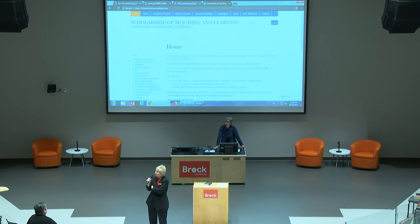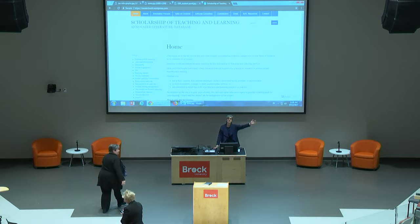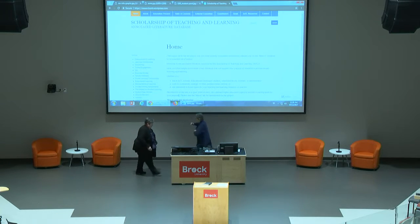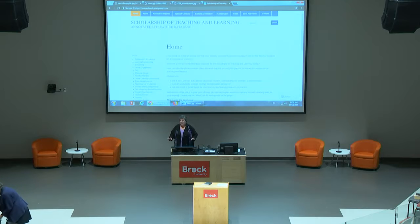She's going to talk to us about an open scholarship of teaching and learning database. Thanks, Jill. So I wanted to thank the speakers so far today and the student panel because it paved the way — I can actually go home now because I have so many things I have to follow up on. But I want to show you an open educational resource that is both product and process.